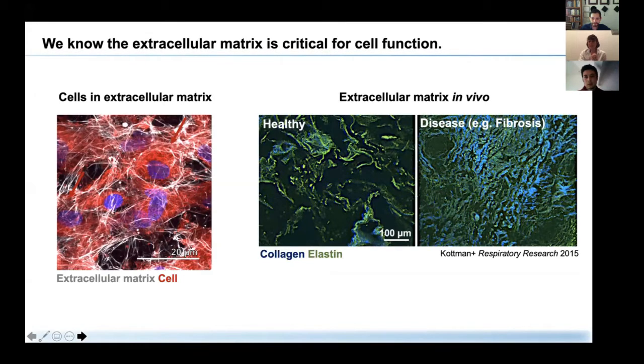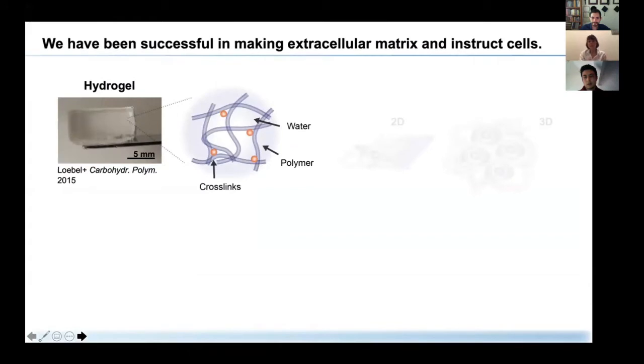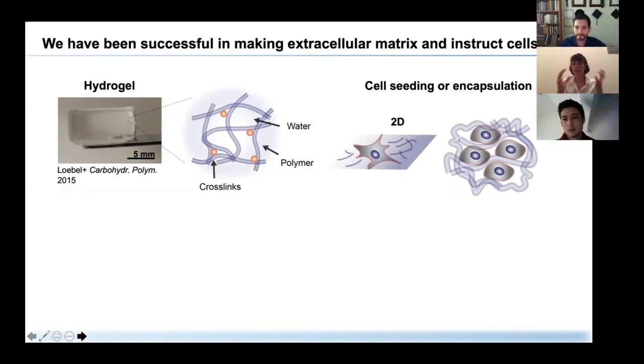Any disruption to these control mechanisms may lead to disease such as fibrosis, shown here on the right, where the organization and architecture is markedly disrupted. Our understanding of these mechanisms is limited mainly because it is so difficult to probe the extracellular matrix in vivo. But over the last years and decades, biomaterials — and in particular hydrogels — have evolved to mimic certain aspects of the extracellular matrix.